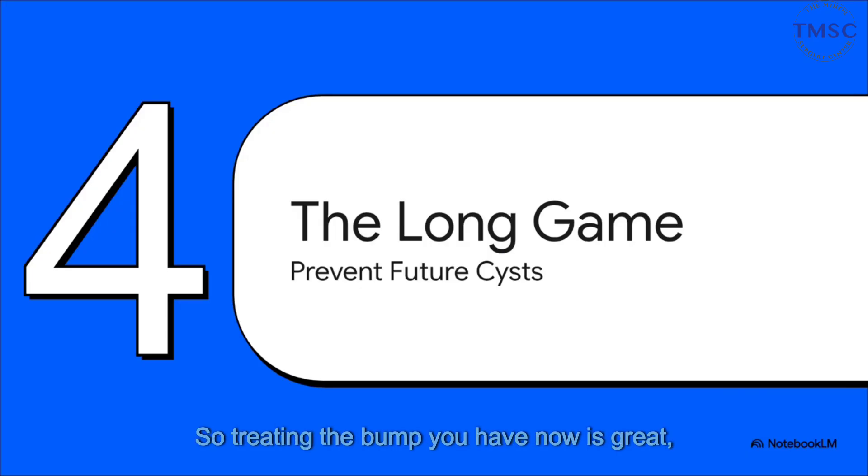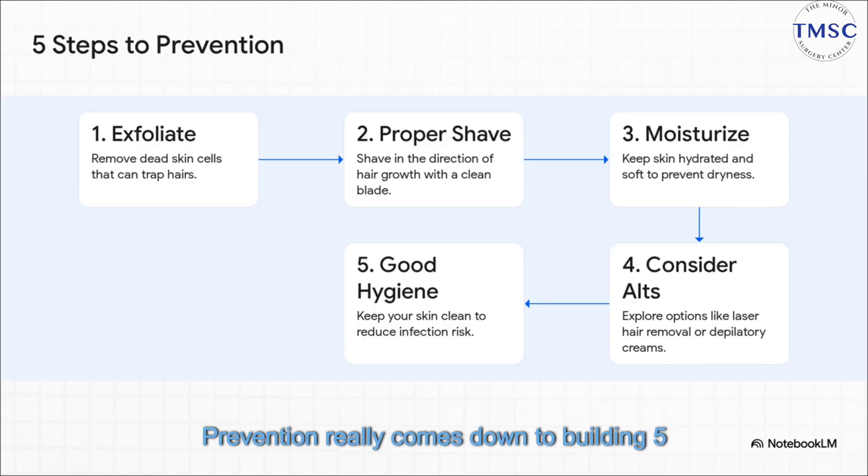So treating the bump you have now is great, but what about stopping the next one before it even starts? Let's talk about the long game — prevention. This is where you really get to take back control. Prevention really comes down to building five simple, powerful habits.